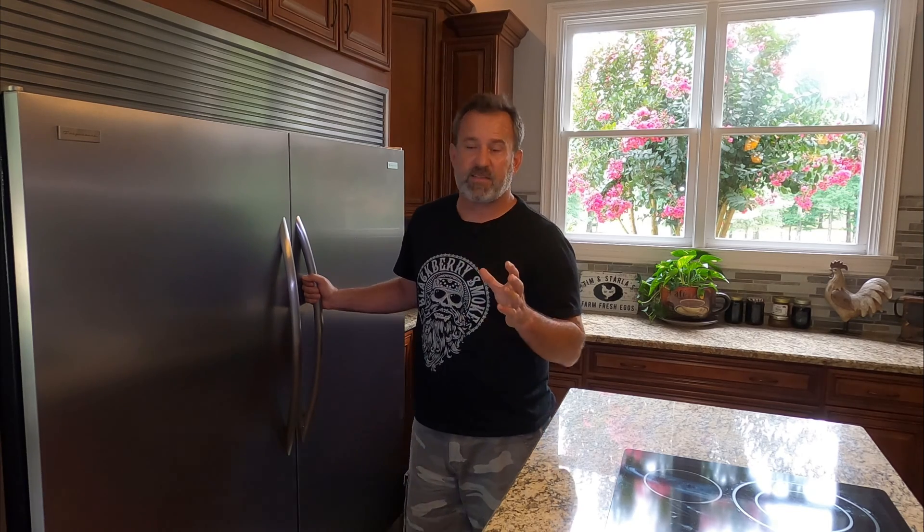These are sealed systems — you can't charge the system without breaking into it. Everything is soldered together and it's completely sealed. So I'm going to show you a way to connect into your sealed system, check the charge, and if it needs it, charge it up.